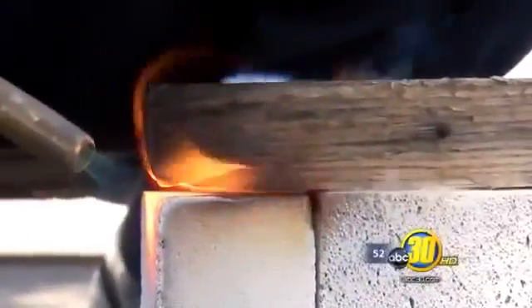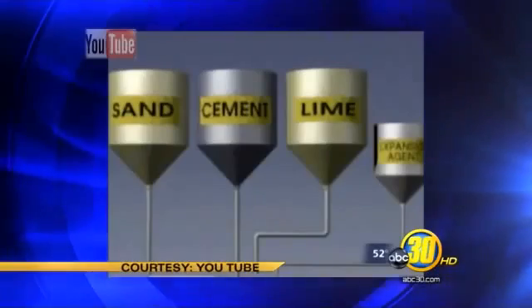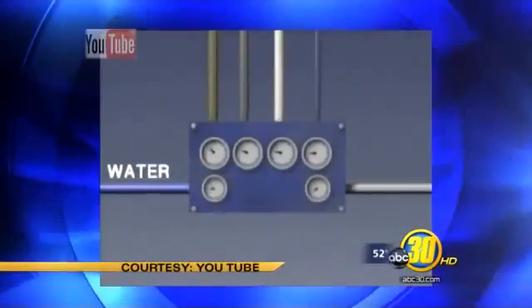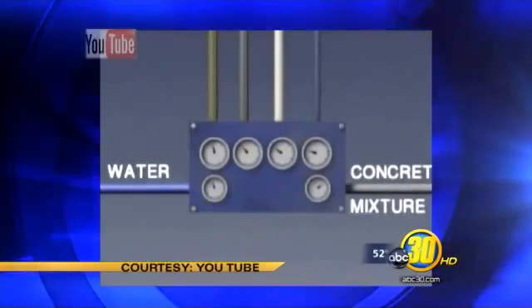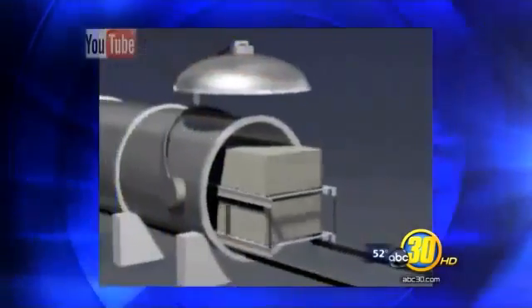The results were even more impressive when compared to what happened with this piece of wood. This YouTube video by an AAC manufacturer shows how AAC is made. It's a mixture of sand, water, cement, and air that is formed into blocks and baked in an autoclave or huge oven.